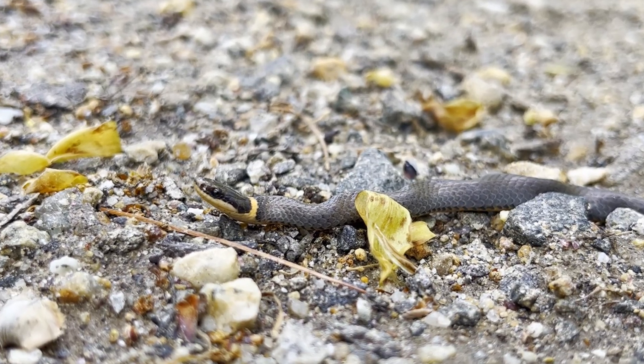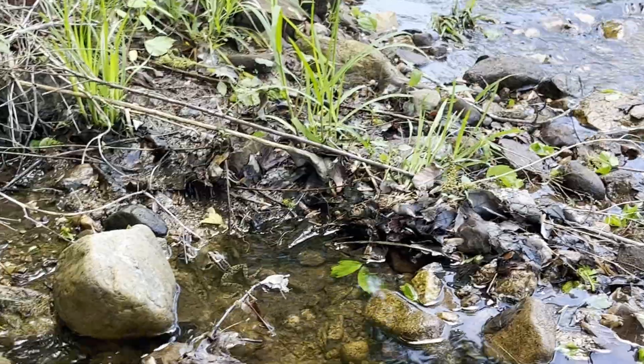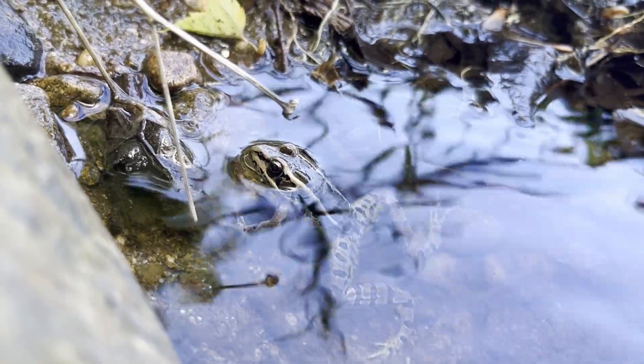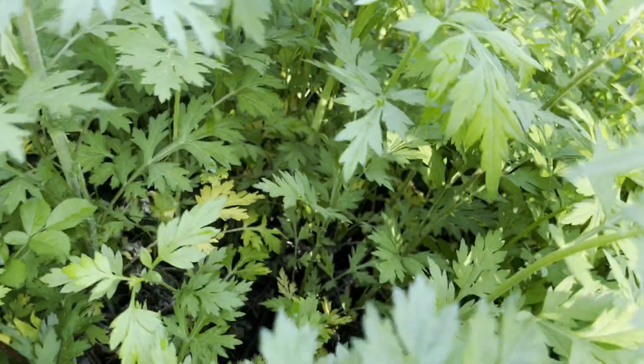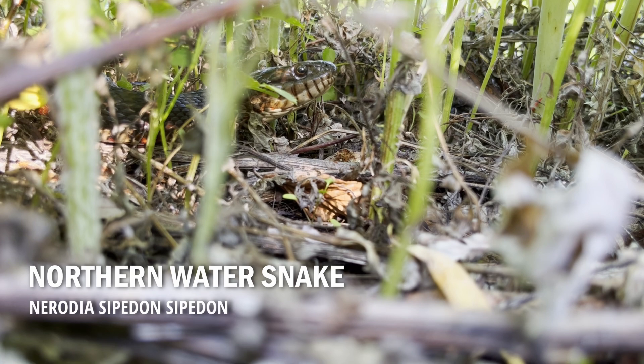The first location I explored was the small creek. Immediately, I saw a couple of pickerel frogs in the water. These frogs can be recognized by the square-like blotches along their back. After taking a look at the frogs, I noticed a movement in the bushes. The cause for this movement was this large northern water snake.